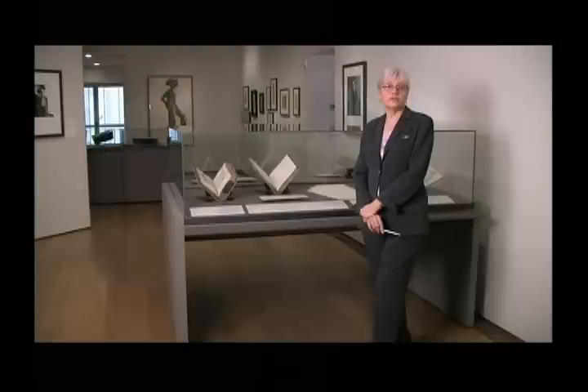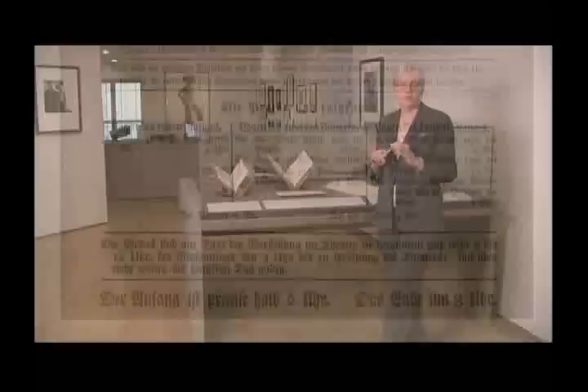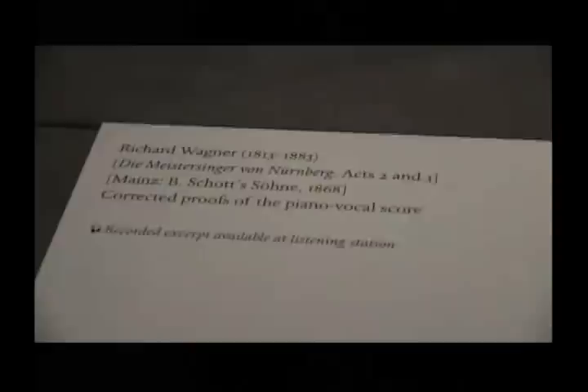For instance, if he acquired the Ninth Symphony full score of Beethoven, the first printing, he would want to buy something else that would animate that purchase. He collected playbills of first performances, which you will also see in the exhibit, letters from composers and letters from the performers of the works, anything that he felt could animate that principal acquisition.